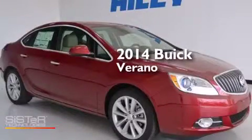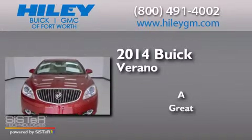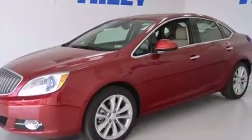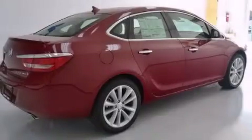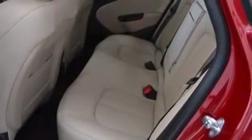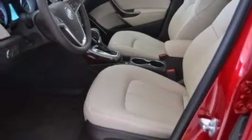This is a brand new 2014 Buick Verano. Its top features include a navigation system, Bluetooth cell phone integration, a rear view camera, a remote start feature, the IntelliLink infotainment system, a premium audio system, XM satellite radio, an intercooled turbocharger, 18-inch wheels, and traction control and stability control systems.